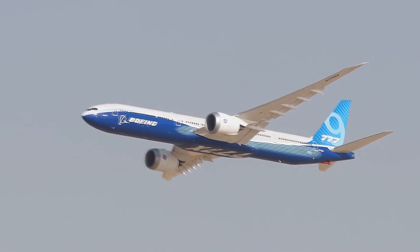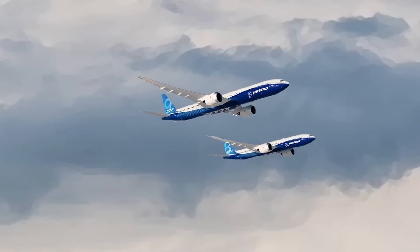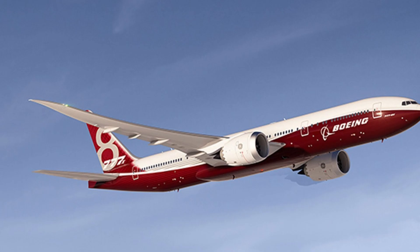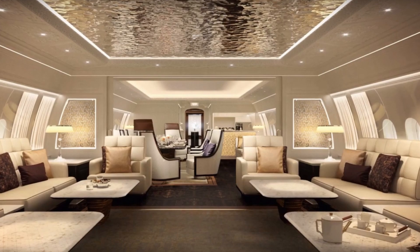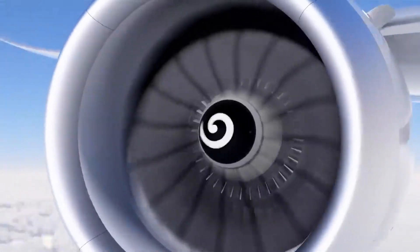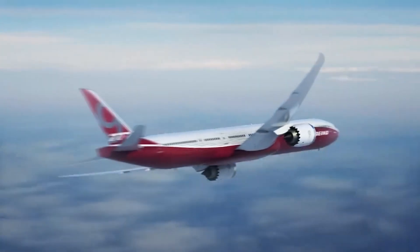Boeing 777X, the latest and largest ever twin-engine aircraft by Boeing, sets new standards in commercial aviation. Representing the newest addition to Boeing's illustrious 777 family, this series comprises various models, including the 777-8, 777-9, 777-10, and the luxurious BBJ 777X. The huge plane boasts unique folding wingtips and next-generation engines that help greatly reduce fuel burn, making it a popular option for airlines like British Airways and Emirates looking to replace less-efficient wide-bodies.